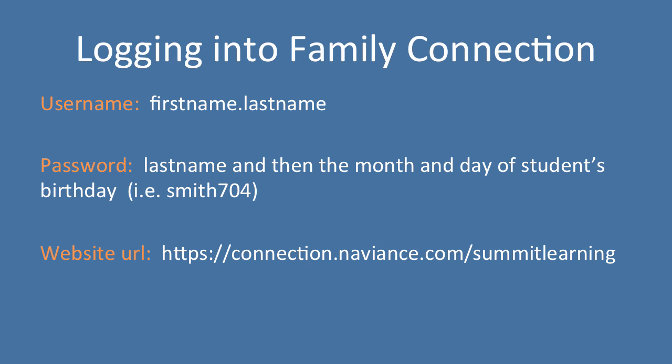Finally, you need the website for our school. At Summit Learning Charter, you're going to want to go to https://connection.naviance.com/summitlearning. Go ahead and take a moment to write this down — pause the video if you want — and get that bookmarked. Then let's go ahead and log in and show you around all these different sections.